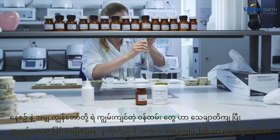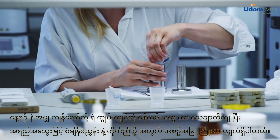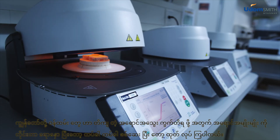Every day, our employees strive to ensure a consistently high production standard. They measure and mix colors to achieve just the right color composition, and they repeatedly check it.